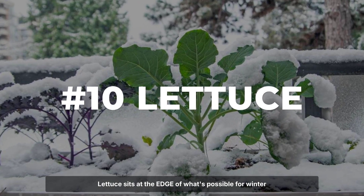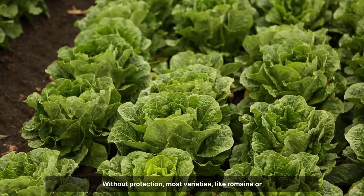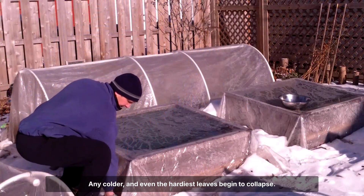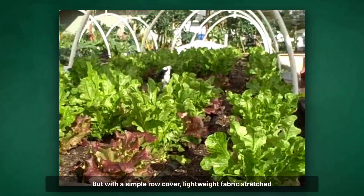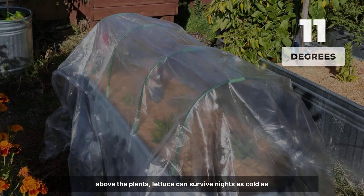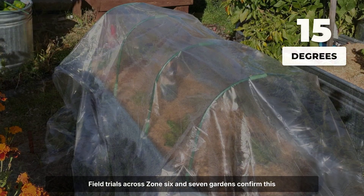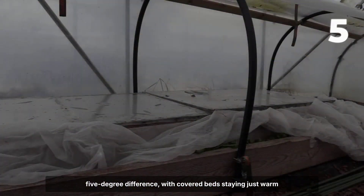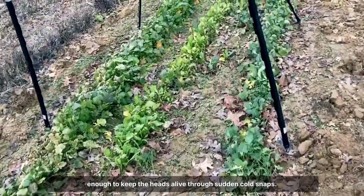Lettuce sits at the edge of what's possible for winter gardening. Without protection, most varieties like romaine or butterhead hold out until temperatures dip to about 20 degrees Fahrenheit. Any colder and even the hardiest leaves begin to collapse. But with a simple row cover — lightweight fabric stretched above the plants — lettuce can survive nights as cold as 15 degrees Fahrenheit. Field trials across Zone 6 and 7 gardens confirm this 5-degree difference, with covered beds staying just warm enough to keep the heads alive through sudden cold snaps.